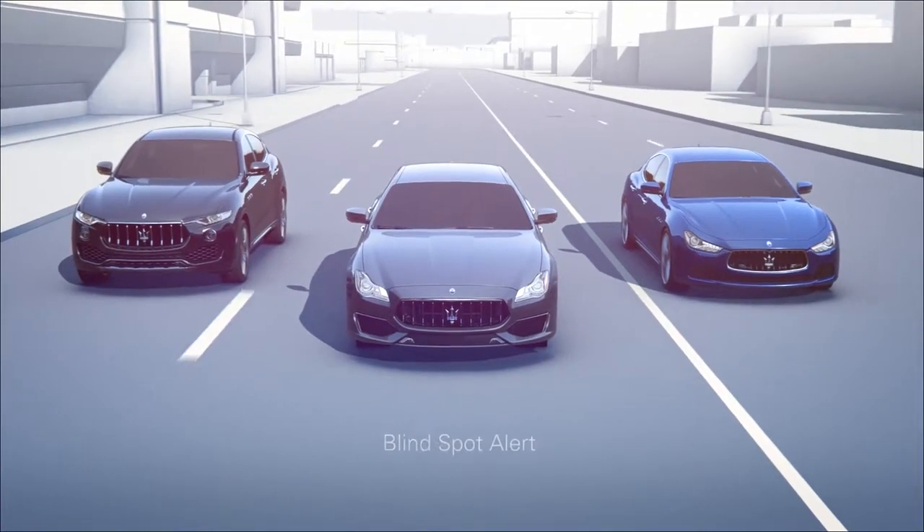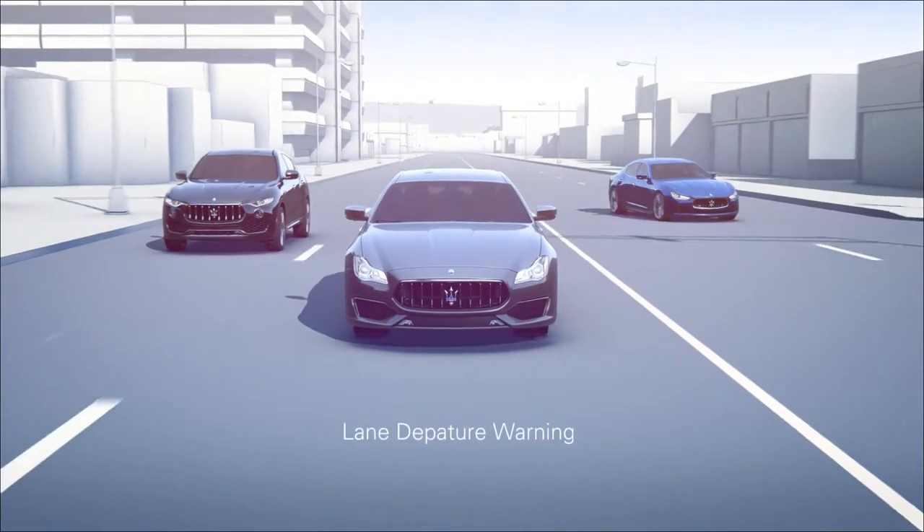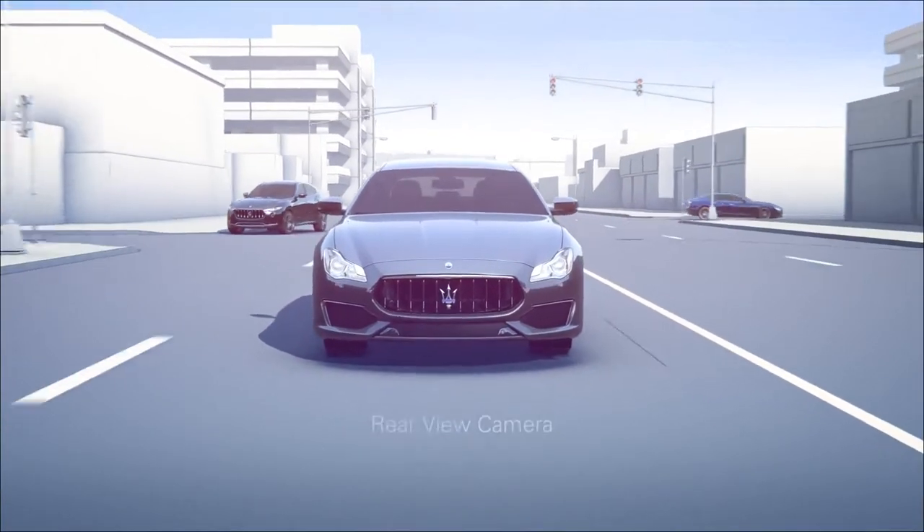The Maserati Levante, Quattroporte and Ghibli introduce advanced driver assistance systems that enhance both your comfort and safety.